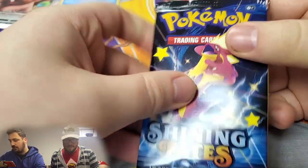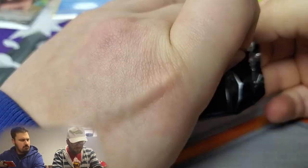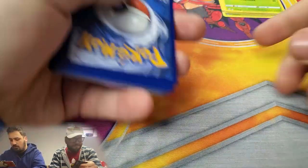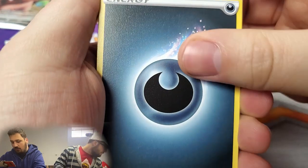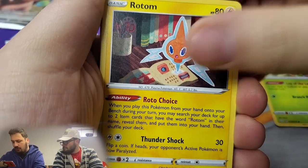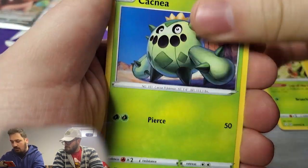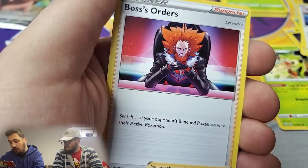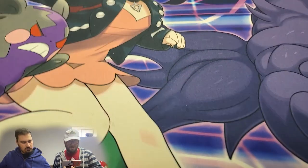Dark energy, Blackies — Rotom, Cramorant, Weasel — I like the weasel art. Nickit, very triumphant. Eevee reverse, Jynx — no shiny this time — and the rare is a non-holographic Boss's Orders. Next pack from the Charizard art set: Thwacky, Rusted Sword, Rotom, Nickit, Rowlet — reverse Grooky, and a Yamega. Not a great box so far for Daniel.